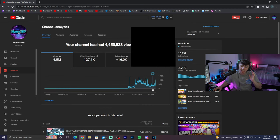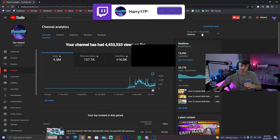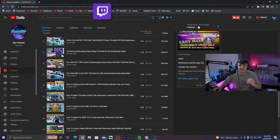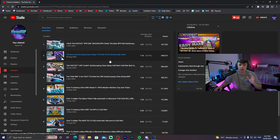When you come to your lifetime analytics — you can click right here — you're going to see which videos have pulled you the most views over the entire time you've been uploading. For me, it is these 10 videos here, and I'm going to show you guys exactly what you want to be doing with these videos to make sure you are getting the most views possible.